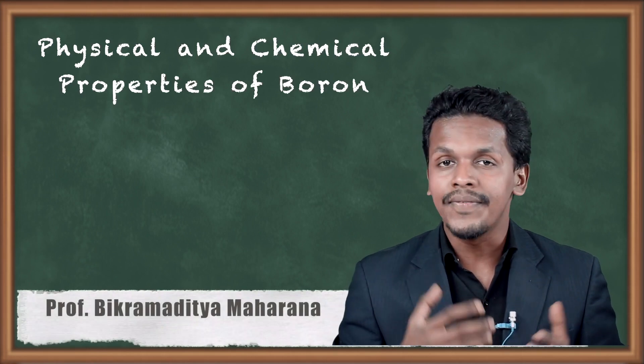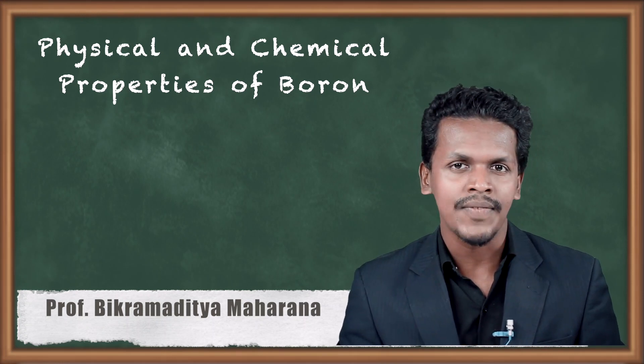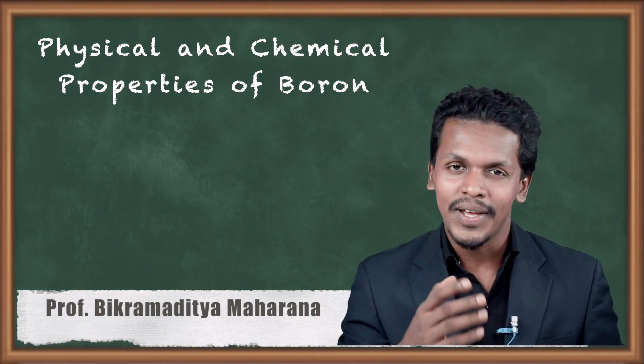In this topic we are going to talk about the physical as well as the chemical properties of boron. As we know, boron is the first element of group 13, and that is the reason we are going to discuss its physical as well as chemical properties. So now let us start.